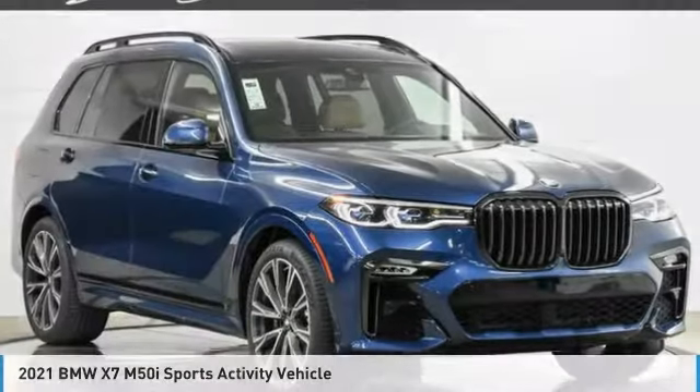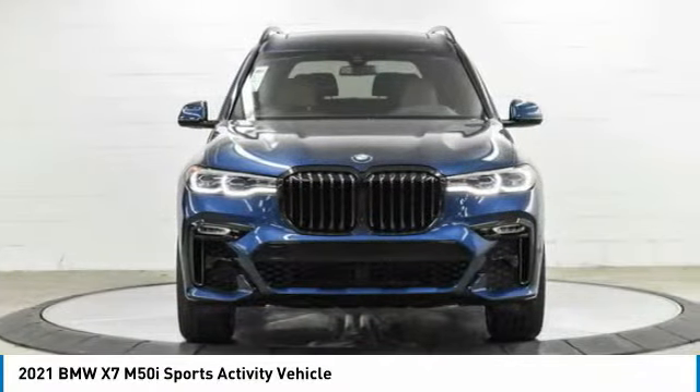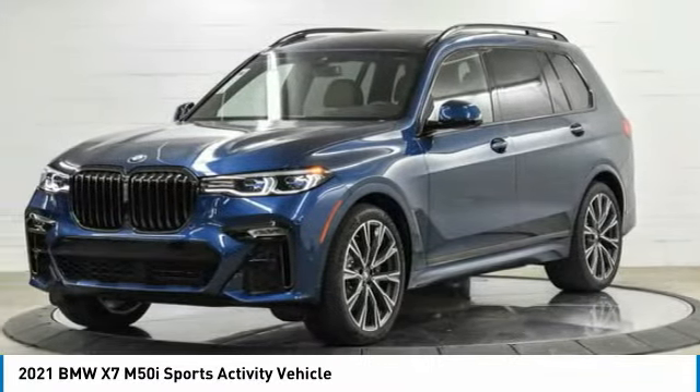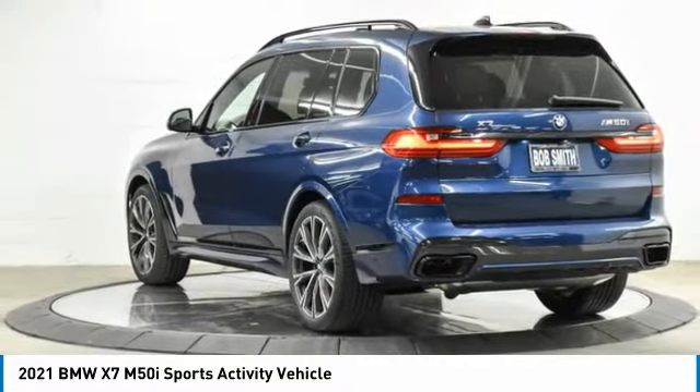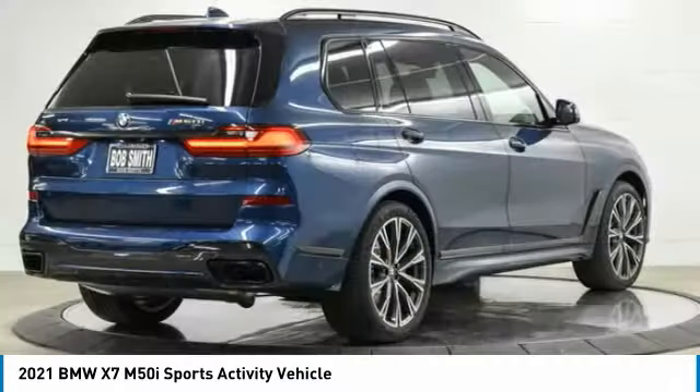Drive the 2021 BMW X7. The BMW X7 is sure to excite those looking for a full-size BMW SUV. Third-row seating coupled with the latest technology and upscale interior features make this a must-see for anyone looking for a luxury SUV.